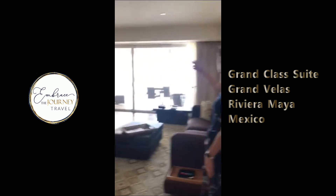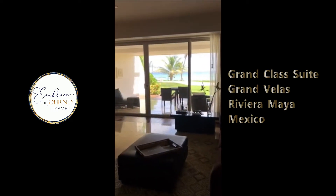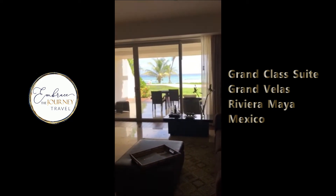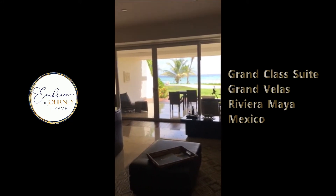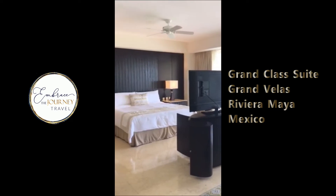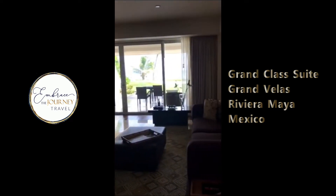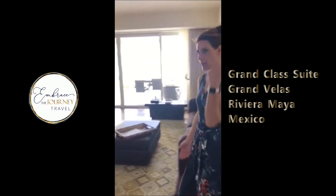As you enter the suite, you are taken away by the view — that's the main focus. This is an oceanfront suite. The double door is open to reveal the expansive view of the ocean in front of you. As you can see, it's a very large suite. We have the king-size bed and the sofa area.